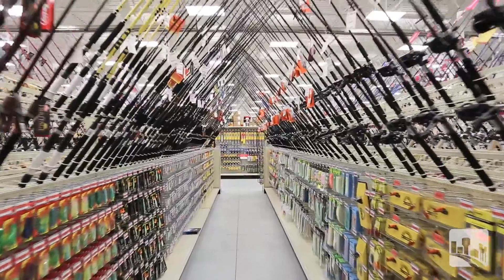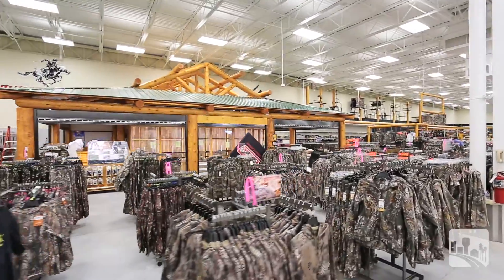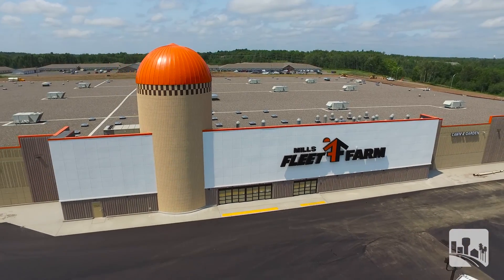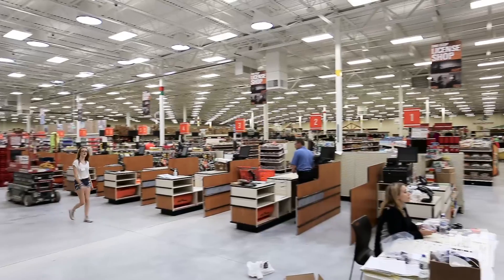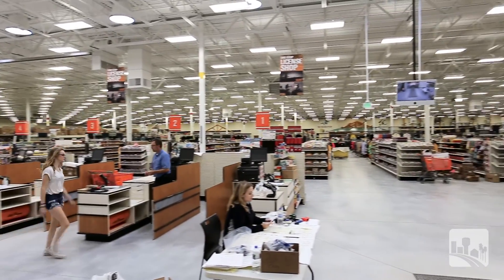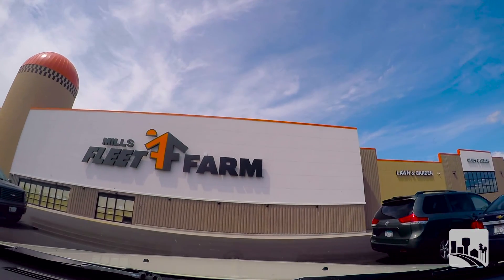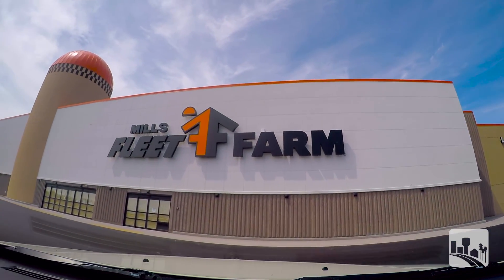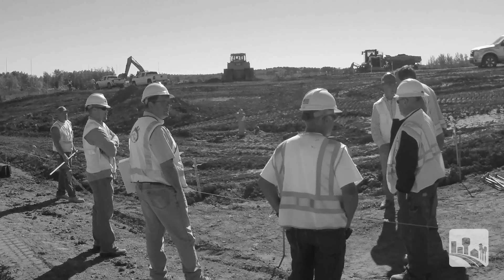Looking at it just regionally, the Mills Fleet Farm project adds a huge retail experience for people in the region — a region that could stretch all the way to northern Minnesota, Canada and northwest Wisconsin. People are asking me all the time when Fleet Farm is going to open. It's just generated a lot of buzz in the community, and the work that the city and WSN did together was just a good opportunity for everybody to work together.